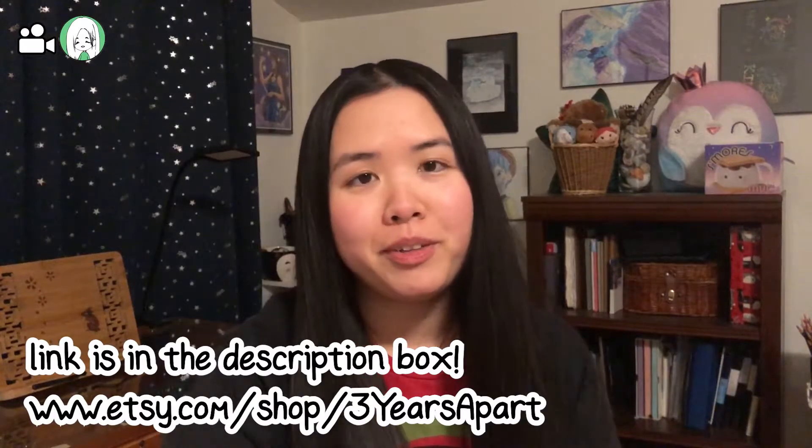Hello friends, this is Kim. I'm the eldest sister, three years apart. In case you didn't know, we have a stationery sticker Etsy shop — we only have stickers and washi right now — but I thought it'd be a fantastic time to show you a little bit of my sketchbook.